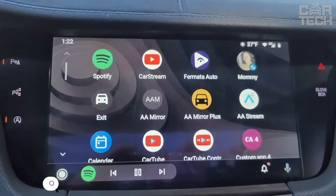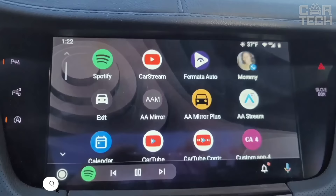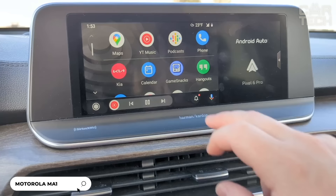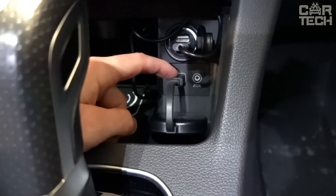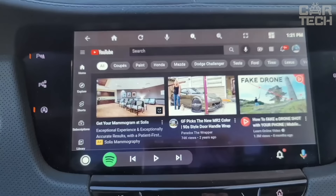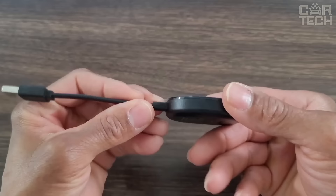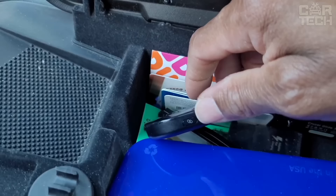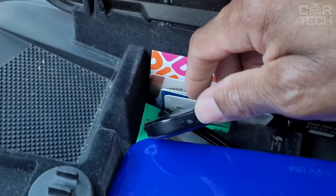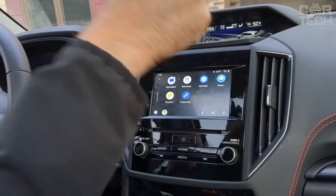Wireless Android Auto Adapter that allows you to connect your smartphone to your car's multimedia system. The device uses Google-licensed technology and is the world's first wireless Android Auto adapter. It plugs into a USB socket and instantly establishes a connection to the smartphone via 5 GHz Wi-Fi, allowing apps, maps and multimedia to be streamed to the car's display. Compact and lightweight design makes the adapter inconspicuous and easy to use. It comes with a special suction cup for reliable fixation. The possibility of wireless connection makes traveling more comfortable and safer.